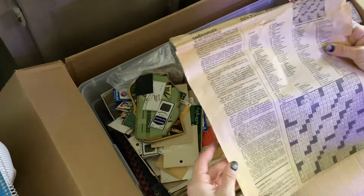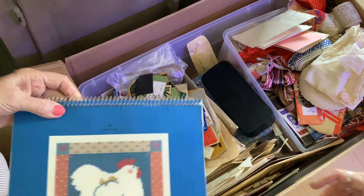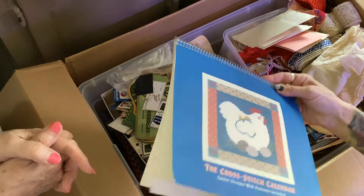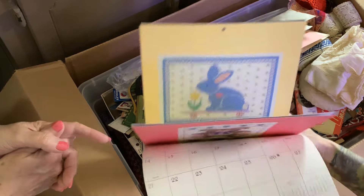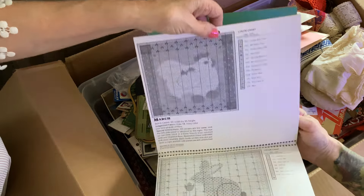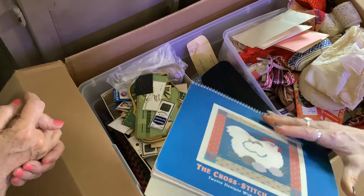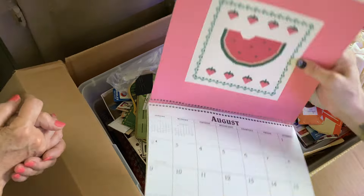This is the part I couldn't keep my mom's fingers out of — the cross stitch calendar. It has these amazing cross stitch patterns and cute little pictures. It's from 1987. She got so excited about this and it's probably going to go home with her because she cannot quit looking at it. She's in love with it. Here you go, Mom.